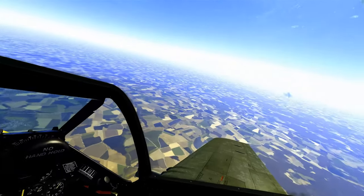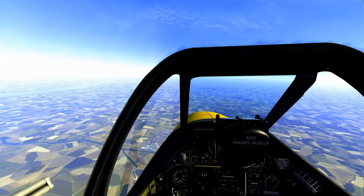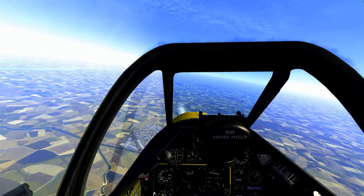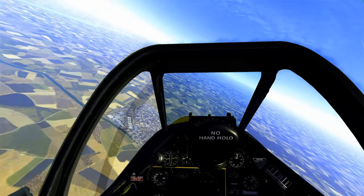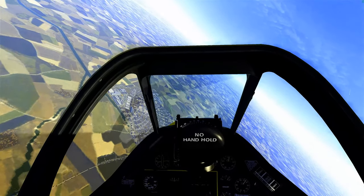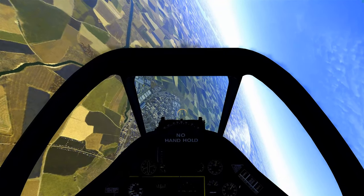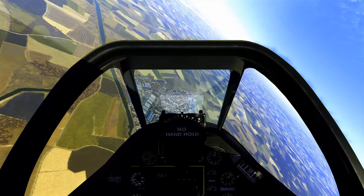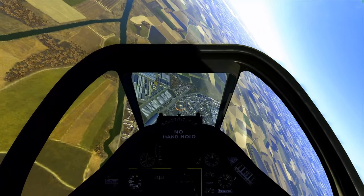Our Allied forces are just at the steps of Antwerp, but the enemy is still using the facilities as close as we are. Our mission is to drop bombs on an electronics factory complex just up ahead, and we're going in with two.